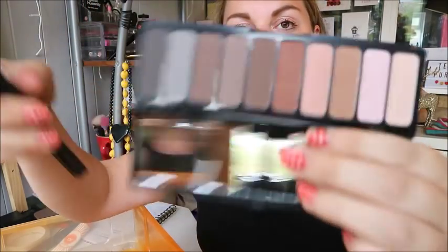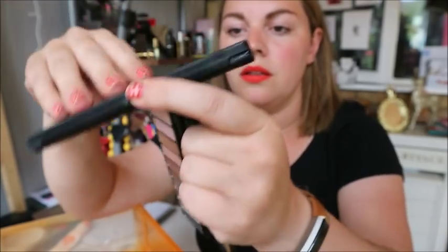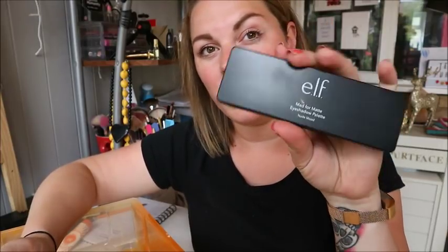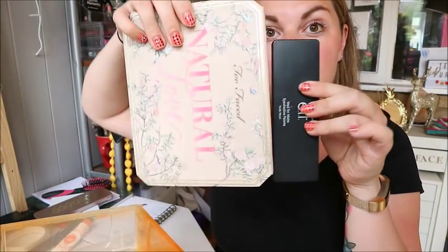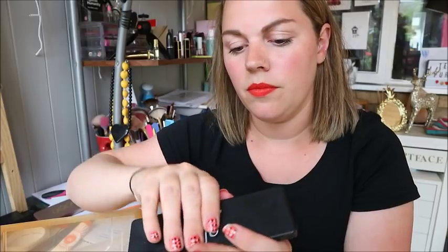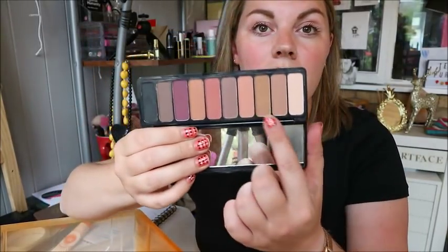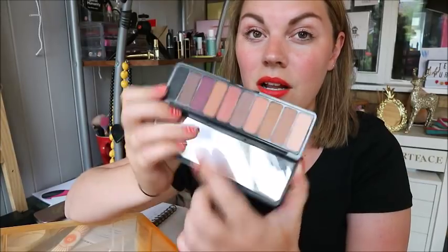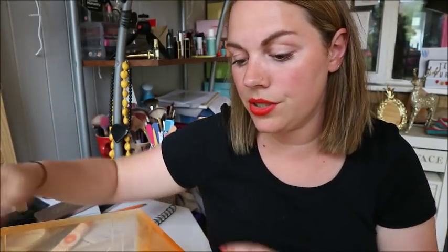Next I've got two ELF eyeshadow palettes — both from the Mad for Matte range: Nude Mood and Summer Breeze. Really pretty palettes, I love ELF eyeshadows — they blend nicely and they're affordable, around £10 each. They are tiny little palettes, which makes them perfect for going away. I'd generally take Summer Breeze for a weekend trip — nice transition colors, a pink, a purple, some black you can use as liner, plus a highlighter on the lid for shimmer.